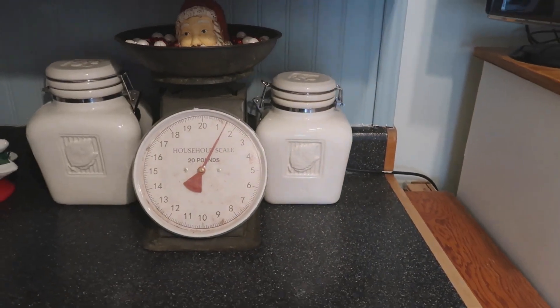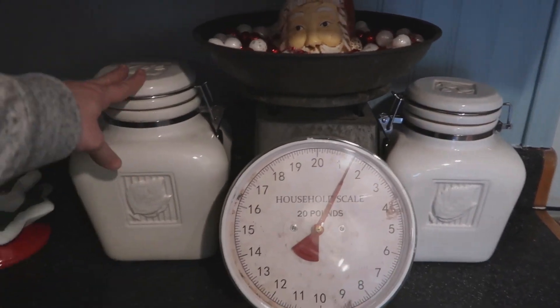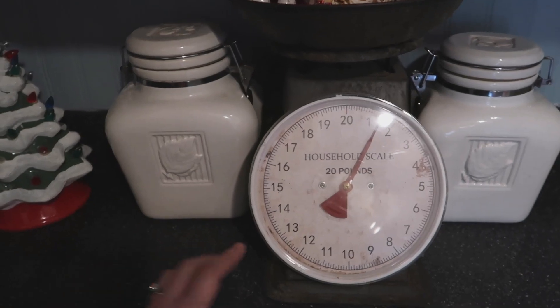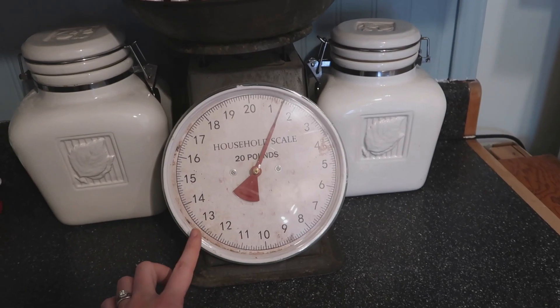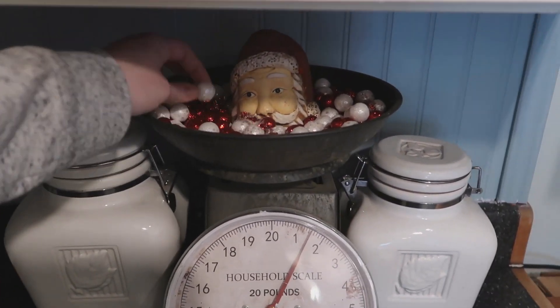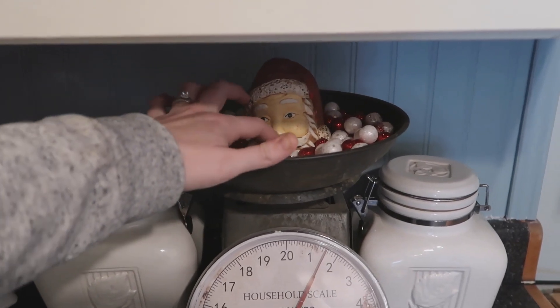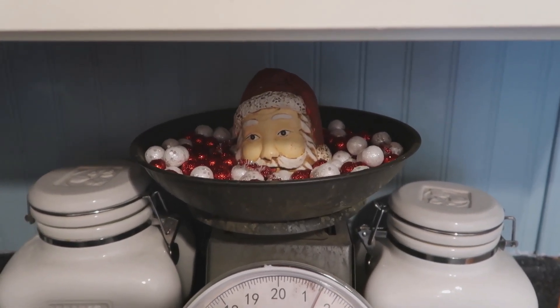Next on the counter by the dishwasher are my flour and sugar containers, which were a wedding gift from my mother. This scale I got a few years back from Michael's. I think these balls are from Walmart — I just use them as filler with that little Santa Claus, which I actually got from Goodwill.